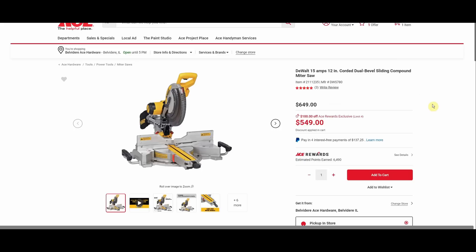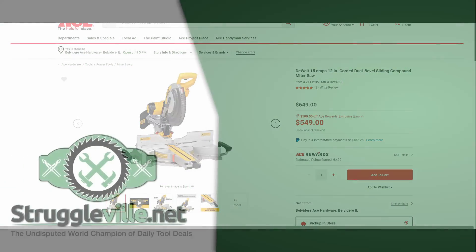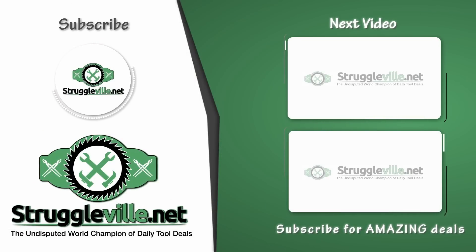We have the DeWalt 15-amp 12-inch corded dual bevel sliding compound miter saw, $649 down to $549. This one's a little hard to find these days because there was a stop-sale or recall situation regarding a problem with the fence. Lowe's doesn't have it on their website anymore; Home Depot had it taken down for a while. But it is available at Ace, it's a hundred dollars cheaper, and they've sold millions of these — so whatever the problem is, I wouldn't be terribly worried about it.